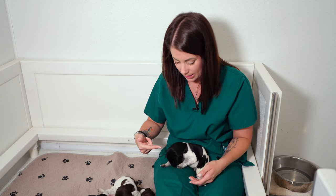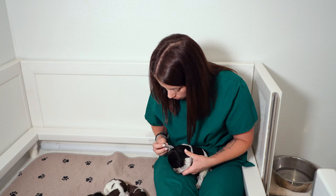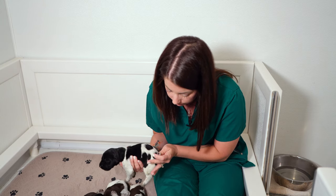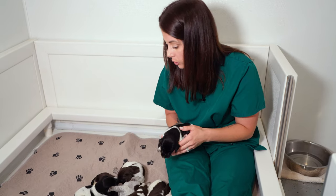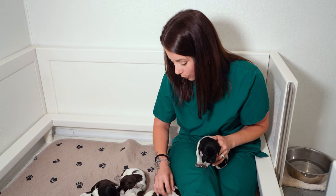We checked their dewclaw spots and those are healing up really nicely. Their tails have all fallen off and are also healing up very nicely. And we're still doing biosensor training with all of these guys once a day until they're 16 days old.